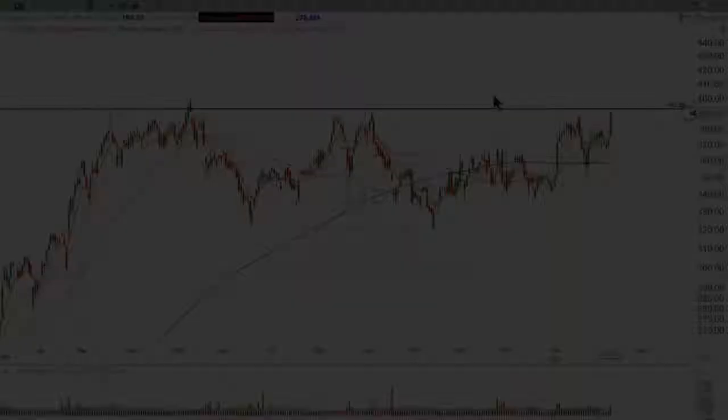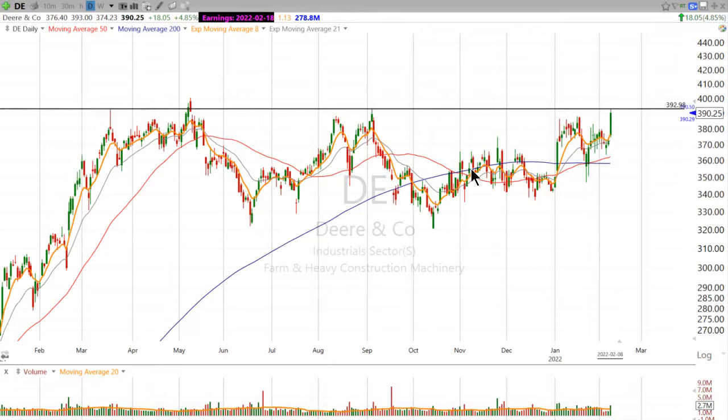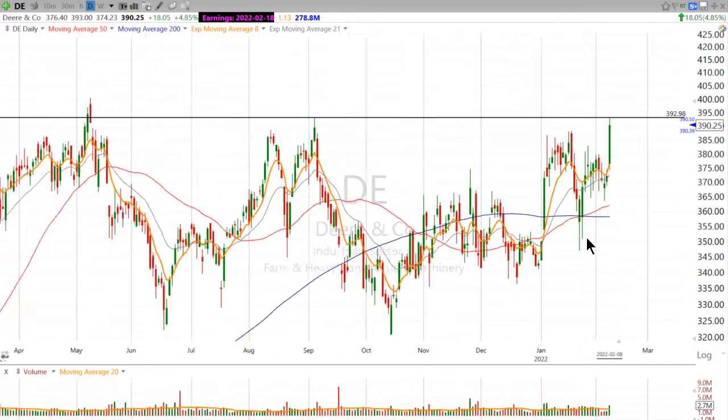Hi, good evening. This is Scott at Scott Trades on Twitter with StockMarketMentor.com and your chart of the day. I want to take a look at a chart that a lot of people are talking about in the StockMarketMentor.com forum today. It's Deere, ticker DE.